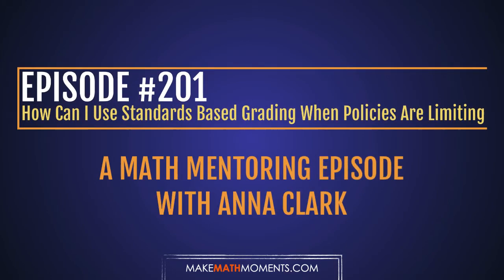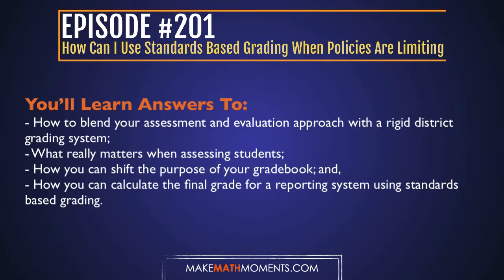In this episode, we speak with Anna Clark all about how to fit a square peg in a round hole. We're talking about standards-based grading and rigid gradebook programs and policies. Anna is starting just her second year and is currently teaching eighth grade. Together, we develop a plan for her to take all of her formative assessment data she's been collecting and find a way to fit it into her district grading program and policies. Stick around so you can learn how as well.